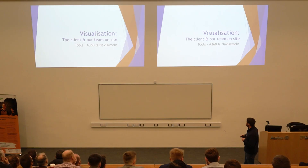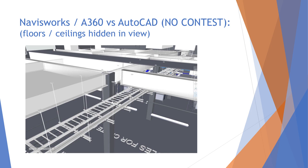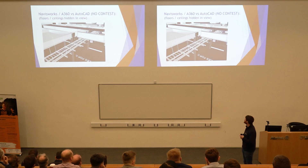Just an example of the visualization — some tools for this are A360 and Navisworks, free software that you can view models on your phone, tablet, and laptop. This is an example showing the containment, pipework, and supports with the floors and ceilings hidden in this view just to give you an idea of what's happening. You can see the structural steel model and all of the services supports in the area.